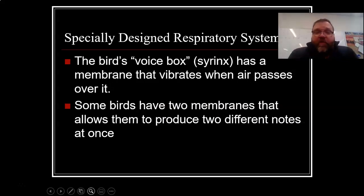Also, a specially designed part of the respiratory system is the bird's voice box — that's the syrinx. In humans, we have something called a larynx. Birds have a syrinx, which has a membrane that vibrates when air passes over it. Some birds have two membranes that allow them to produce two different notes at the same time. That's why songbirds are highly prized — their songs are so melodic and enjoyable because they have special pitches from these unique dual membranes.